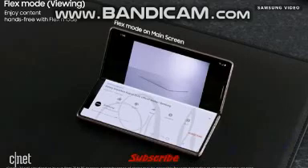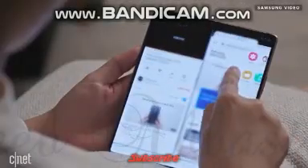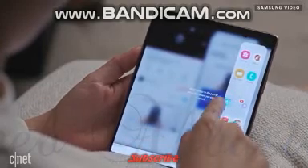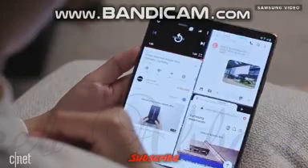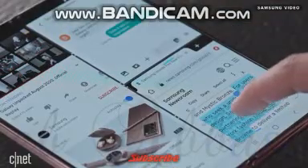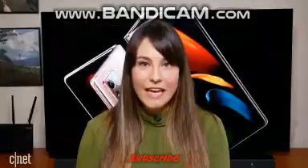You can have one app on each side of the screen when the phone is open, and you'll also be able to have three apps open at one time, change the layout and size accordingly, and set a preset. You'll also be able to drag and drop between different windows — for example, if you have a PowerPoint open on one side and your gallery on the other.